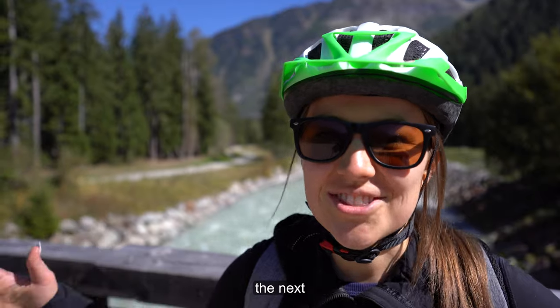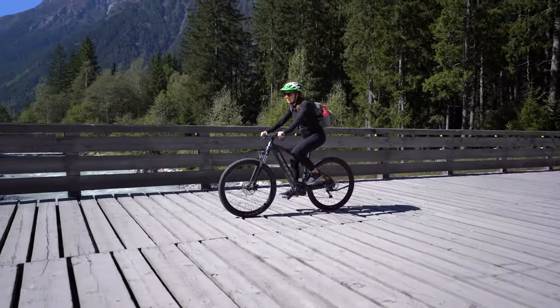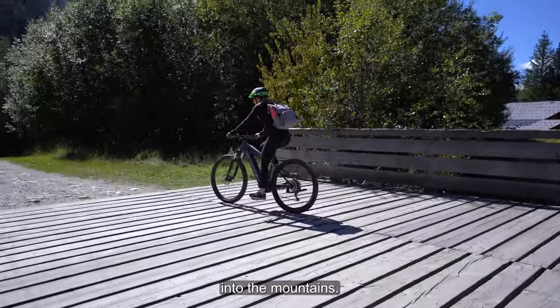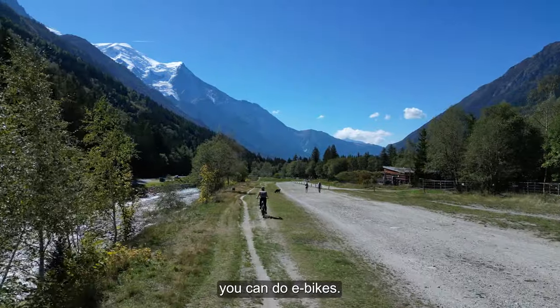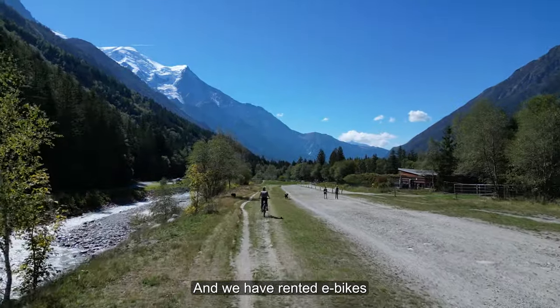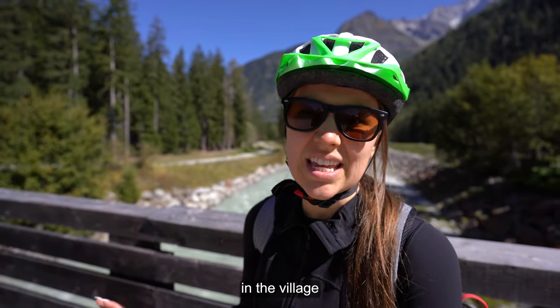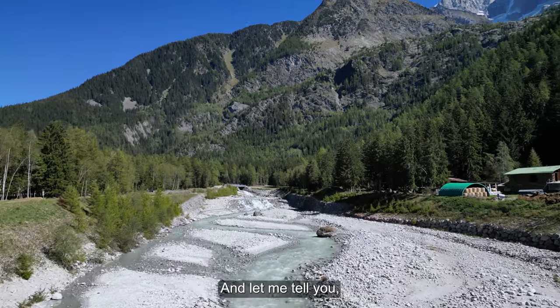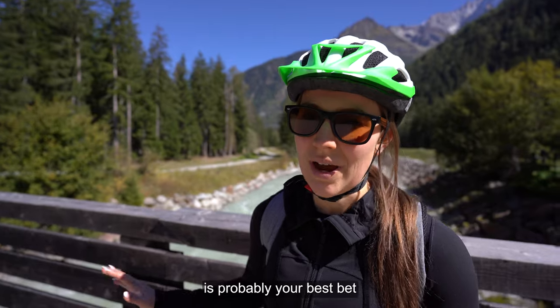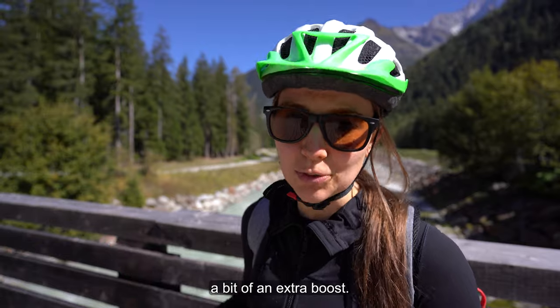E-bike rental. The next thing we're doing in Chamonix is biking through the trails into the mountains. You can do regular bikes or e-bikes. We rented e-bikes from a company called Intersport, but there are many companies in the village you can rent from. An e-bike is probably your best bet because there are definitely some hills and it helps to have a bit of an extra boost.